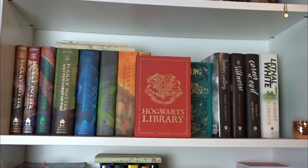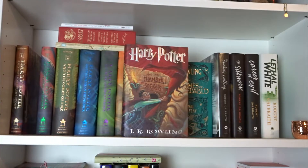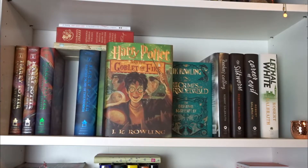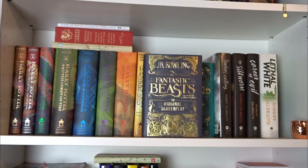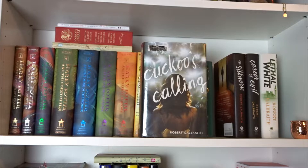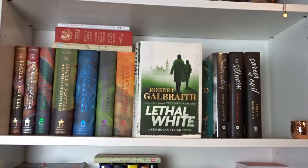The Hogwarts Library including Quidditch Through the Ages, Fantastic Beasts and Where to Find Them, and Tales of Beetle the Bard. Very Good Lives. Harry Potter and the Sorcerer's Stone, The Chamber of Secrets, Prisoner of Azkaban, Goblet of Fire, Order of the Phoenix, The Half-Blood Prince, The Deathly Hallows, The Cursed Child, the screenplay for Fantastic Beasts and Where to Find Them, the screenplay for the Crimes of Grindelwald, The Cuckoo's Calling, The Silkworm, Career of Evil, and Lethal White — all by J.K. Rowling.